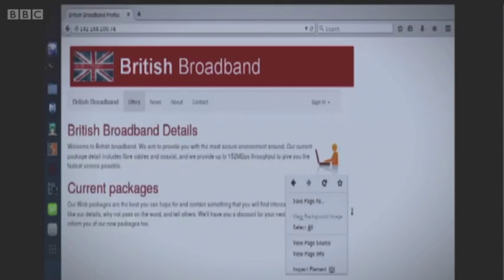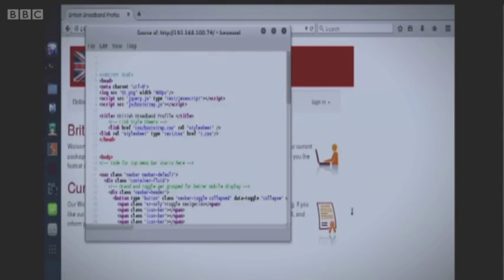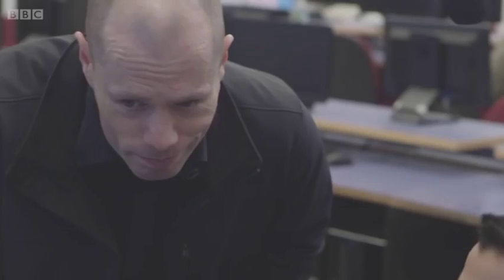Mustafa has already cracked the password of the website administrator. Most passwords are easy to hack because most of us use similar passwords — and the hackers know it.